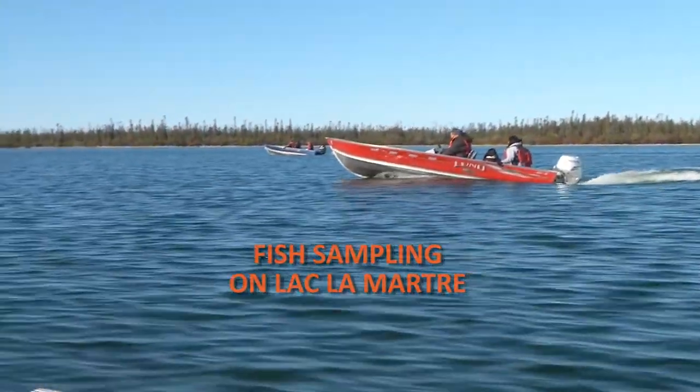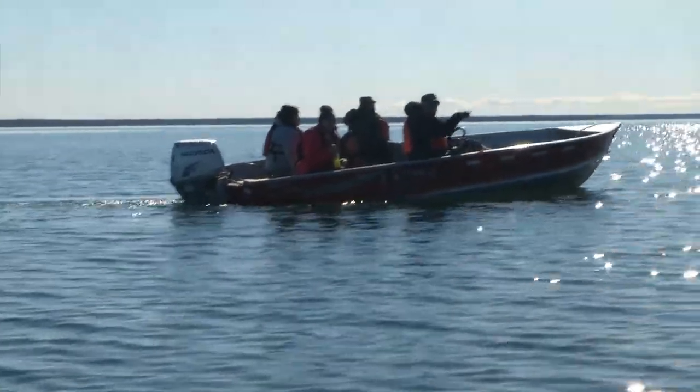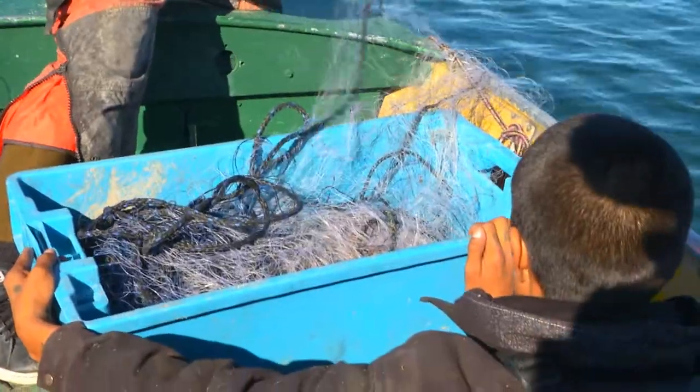Today we'll go out on the lake and deploy one of the nets — a bottom-set gill net — and hopefully we'll catch a fair number of whitefish and lake trout. We stop here where I can see bottom, and I'll set the net right here. See, it's setting itself.